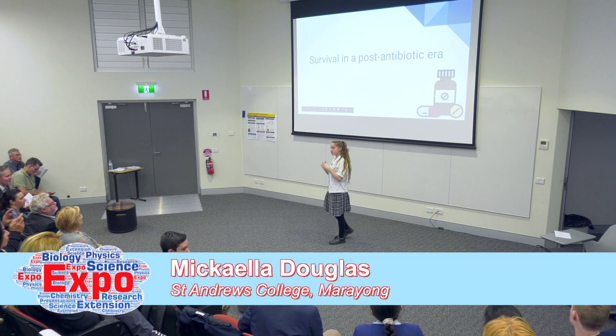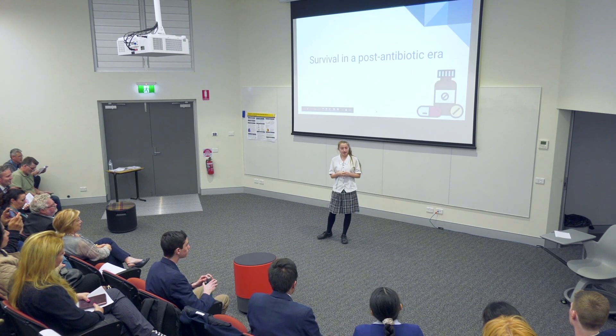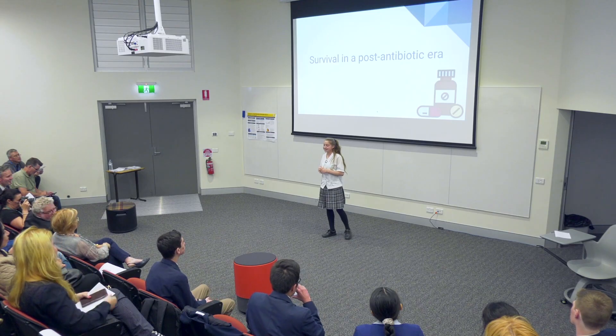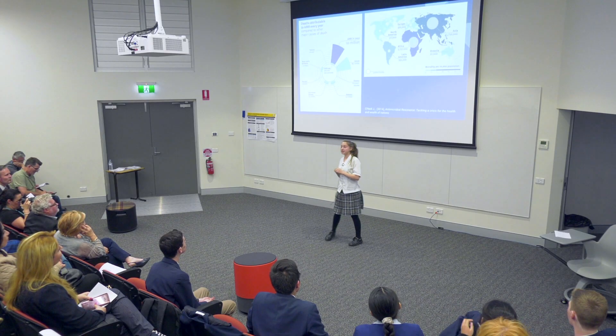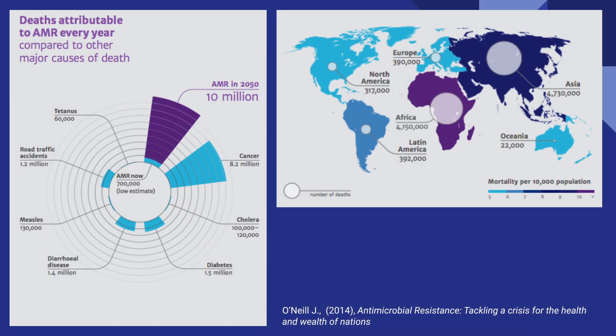I wonder how many of us have been prescribed a course of antibiotics, gotten up to day six of a ten-day course, had the infection clear up, and just left the antibiotics in the medicine cabinet collecting dust. Ladies and gentlemen, this is one way in which we are propagating antimicrobial resistance in our society. This statistic, from the Jim O'Neill report in 2014 commissioned by the UK government, is what really drew me to antimicrobial resistance — exponential growth projected to kill 10 million people per year by 2050.